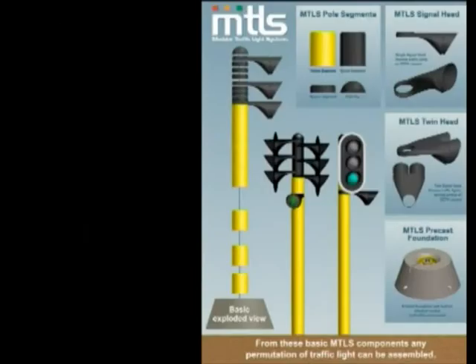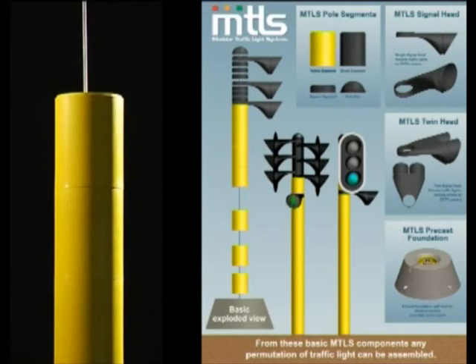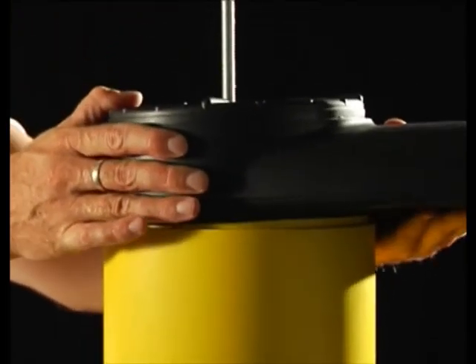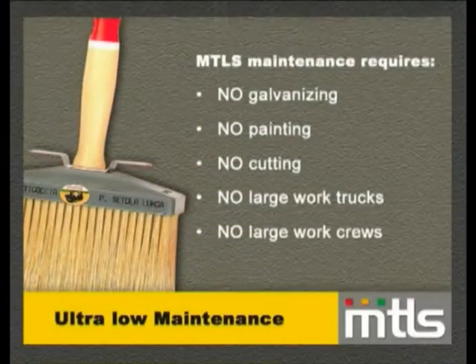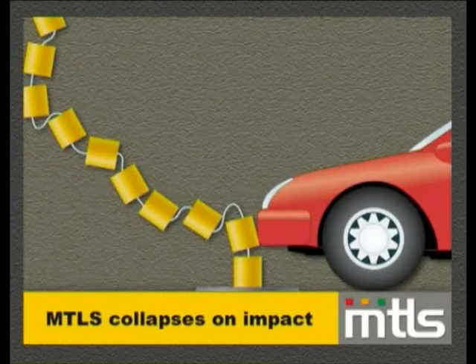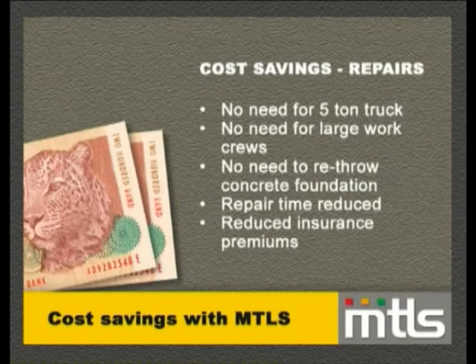Comparing present costs, our system will be on average 30 to 40 percent cheaper to install than the existing system. The additional benefits come later — there is no maintenance, no painting of the pole. And if a motor vehicle has an accident with the pole, we just replace the broken segments. Savings then start looking in the range of 80 to 90 percent cheaper compared to the older system.